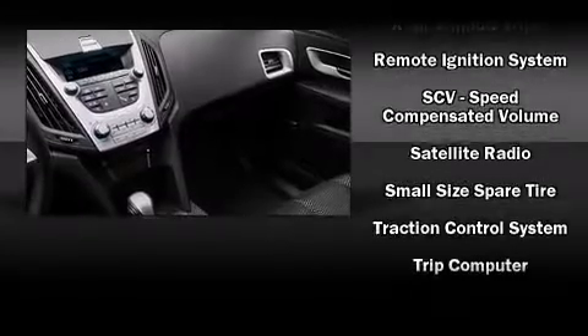Safety equipment has been integrated throughout, including head curtain airbags, front side impact airbags, traction control, brake assist, ignition disabling, OnStar, and four-wheel disc brakes with AVS.